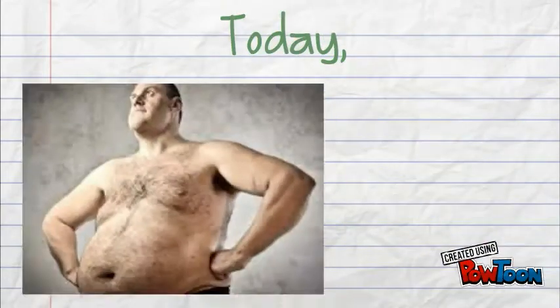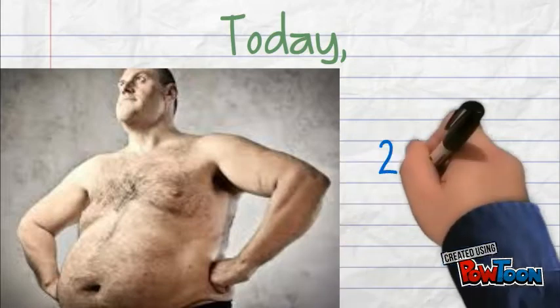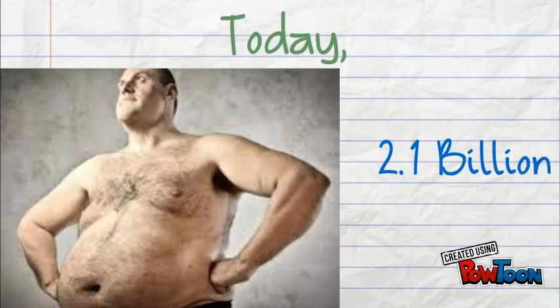Today, more than one-third of adults living in the U.S. are obese. A staggering 2.1 billion individuals worldwide are either obese or overweight, and the numbers are rising.